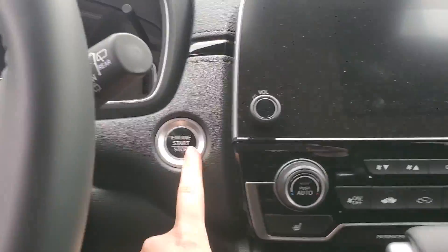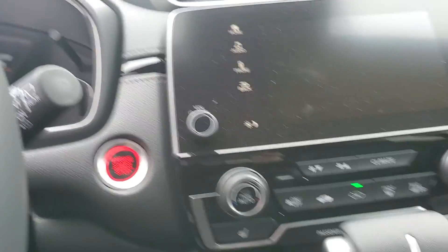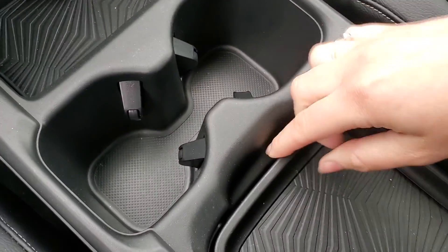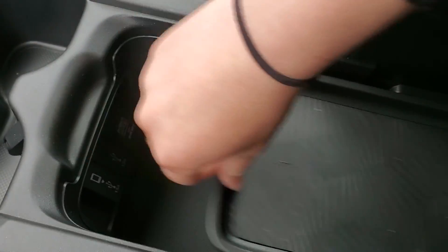In the front of the car you're gonna have a push-button start. You're also gonna have a remote start right here on your key fob. It comes standard with Apple CarPlay and Android Auto. Cup holders right in the middle, center console with plenty of space — it slides back and forth. Two more USB ports down there.